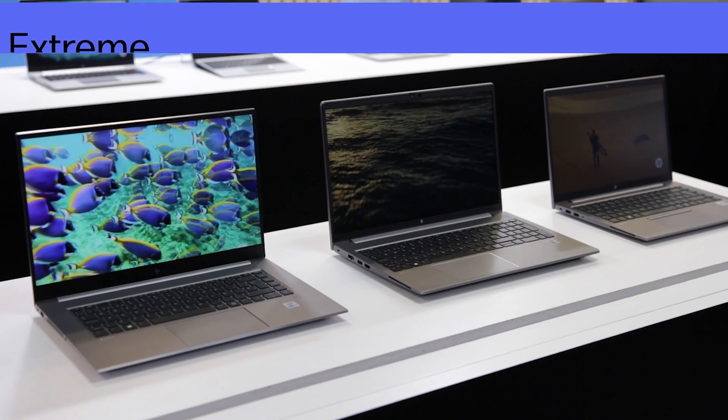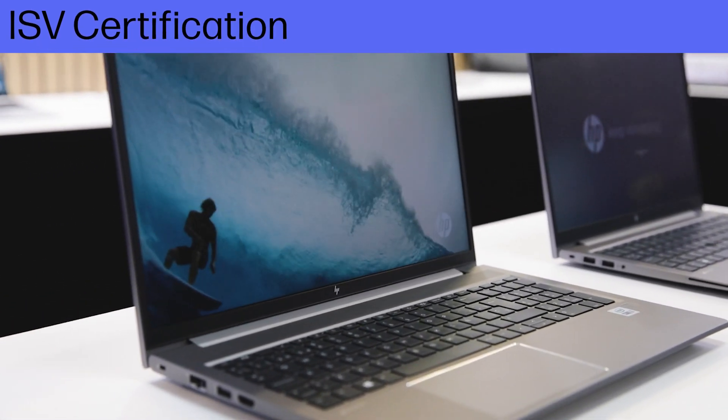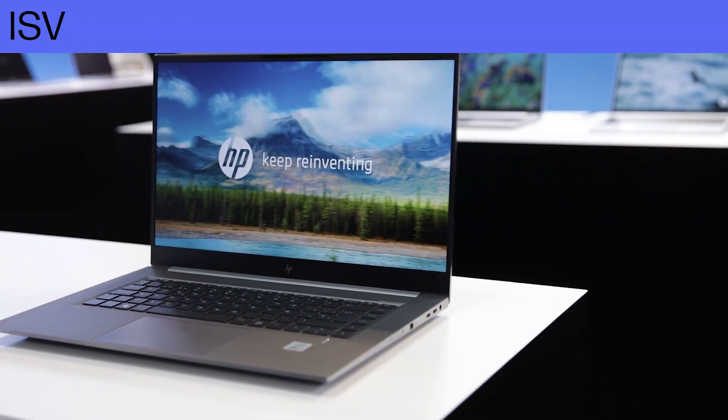As the HP ZBook mobile workstations are designed for professional creators with the need for ultimate power, they come with a dedicated graphics card certified by Adobe, AutoCAD, SolidWorks and many more professional graphic applications.